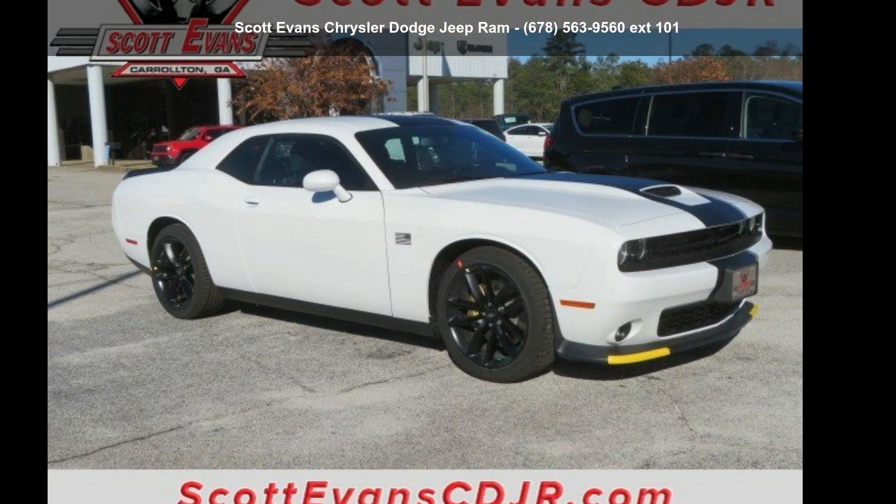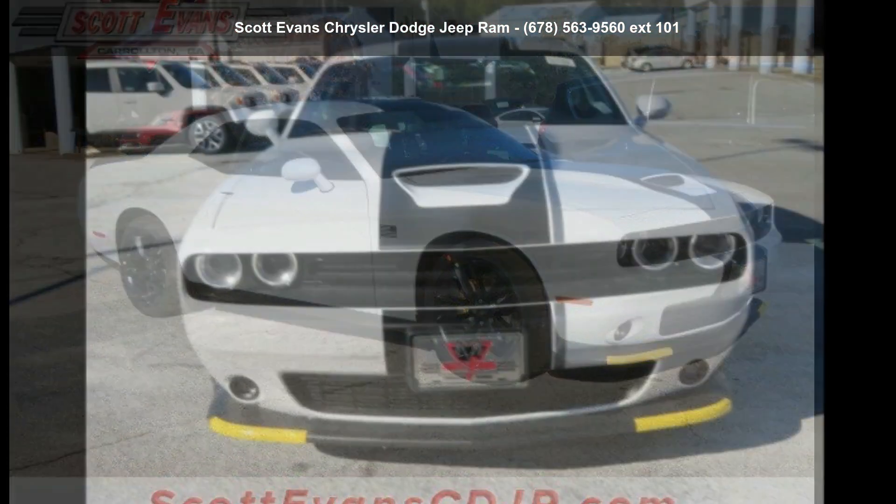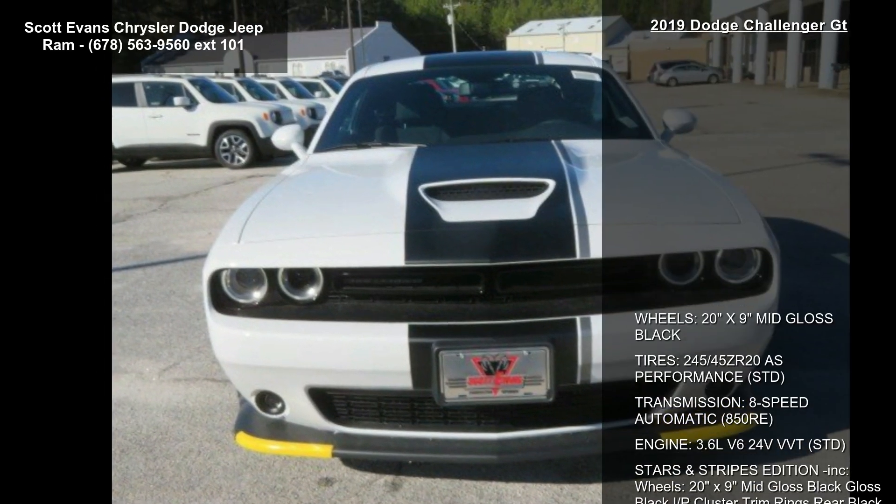Check out this 2019 Dodge Challenger GT. If you are looking for a first-rate auto, this one could be yours today.